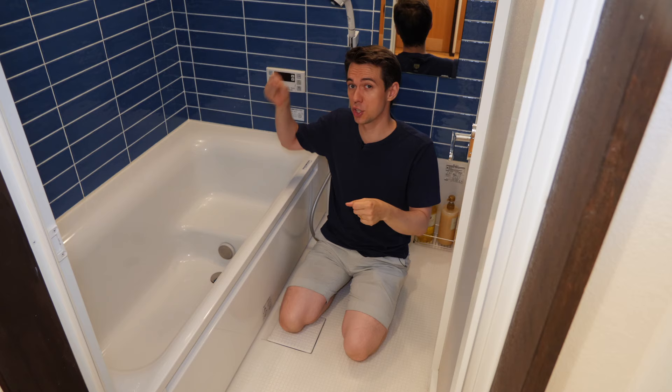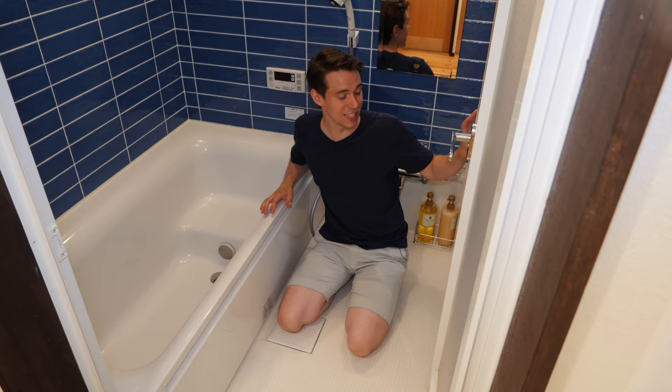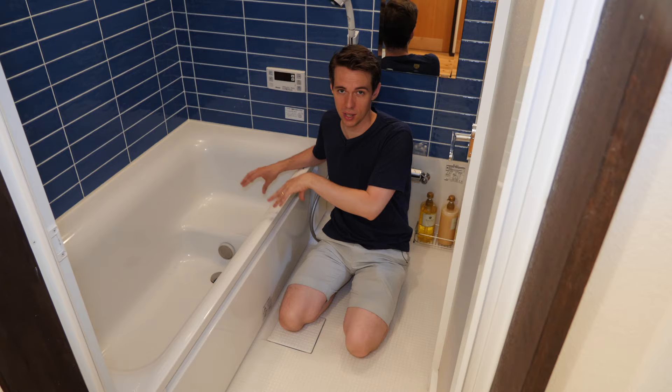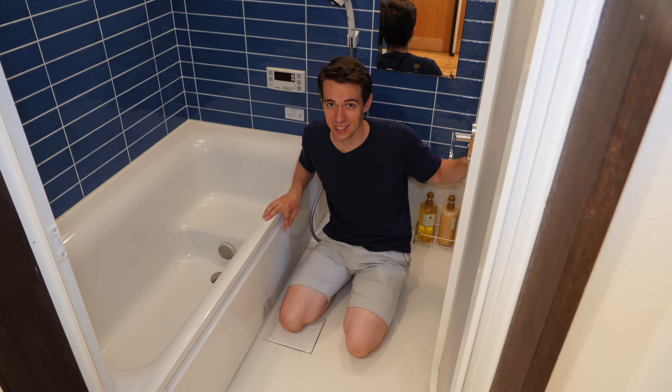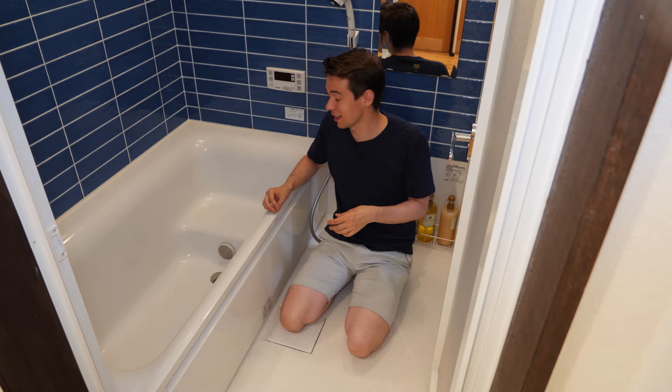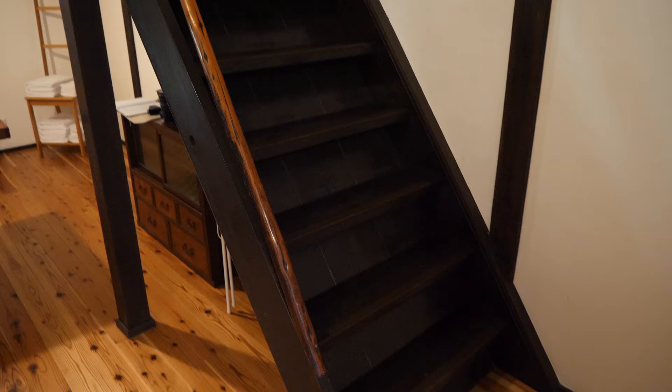That means you get in here, shower yourself clean, and then get into the bathtub. Something very nice is there's a window, and if I open this I can see the garden. So I can actually sit in the bathtub, soak here, and enjoy the view outside. And because it's my private garden, nobody else can enjoy the view to the inside — it's perfectly private, but still you can look outside, have your daylight in the bathroom, and just relax.